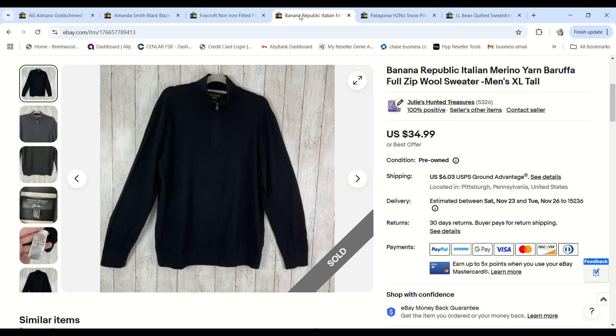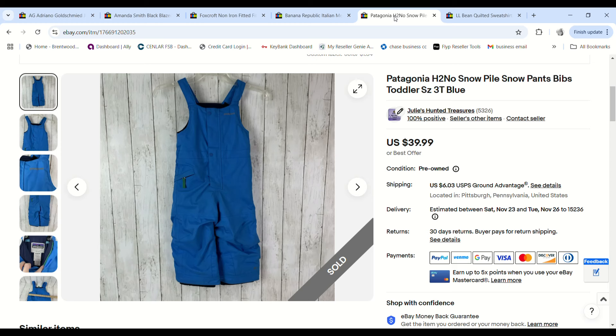This was a Banana Republic Italian merino wool sweater. One person kept sending offers over and over, starting out super low. Finally when they sent a $25 offer I was like — I only paid $1.45 for the sweater, just move it. So we made a $19.26 profit.